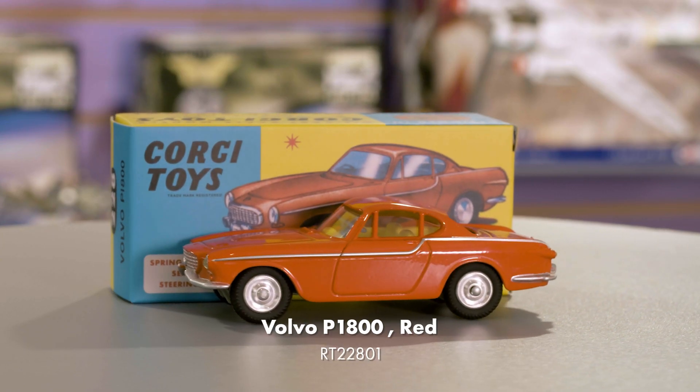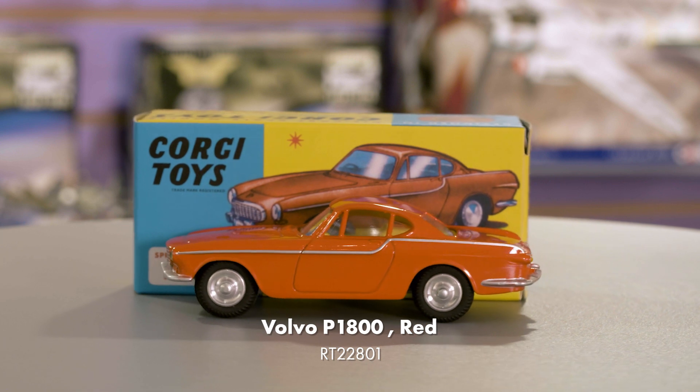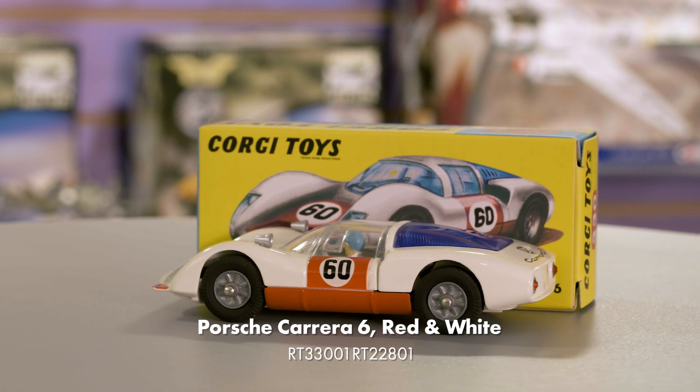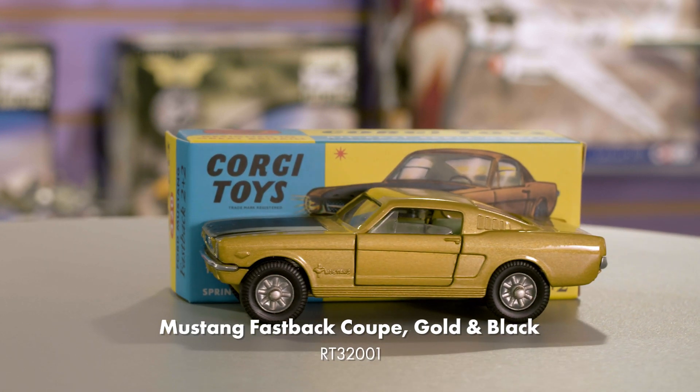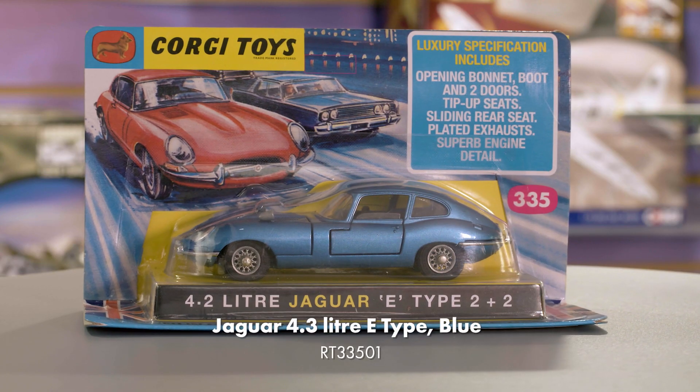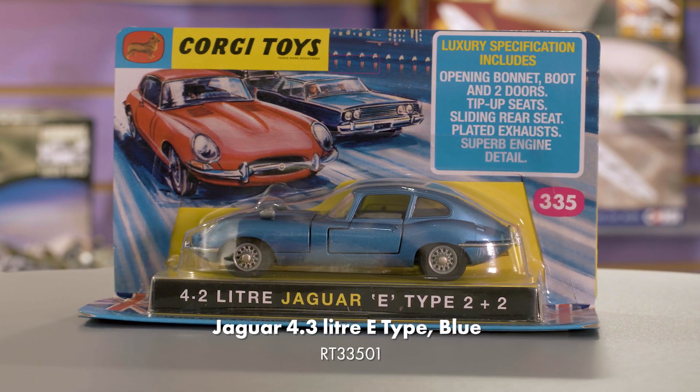I'm very excited to reveal the return of classic Corgi toys to our main range. These are brand new tools of classic products from decades past, featuring all of the movable features and the retro packaging that you may remember. We've made some fun tweaks to increase collectability, including amending the packaging to feature the accurate livery of the car inside the box. In the case of this Ford Mustang Fastback, we've reproduced a rare black and gold test colour that never went into wide production. These are planned to be just the start of a new range, and yes, I've definitely heard your requests about some of the models you'd like to see us reproduce — so watch this space.